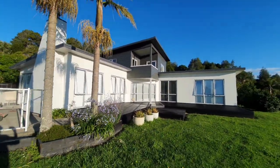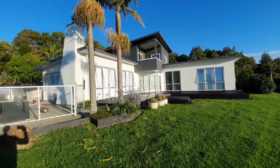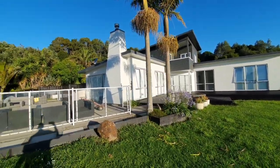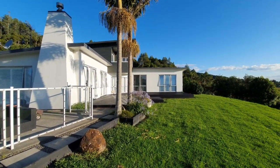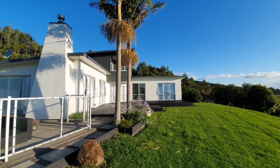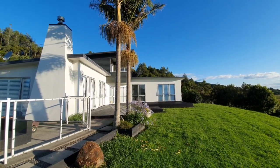Upstairs, downstairs, replaced the rail up there on that little cove to the chimney all the way around. Brilliant job from Wayne and the lads. Thank you very much, Picture Perfect.